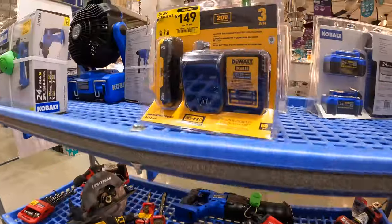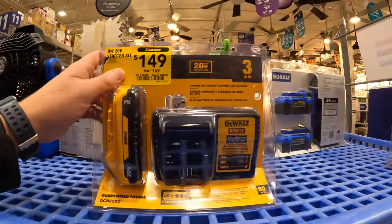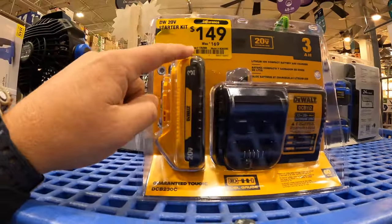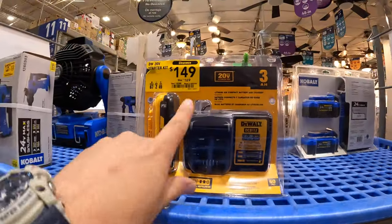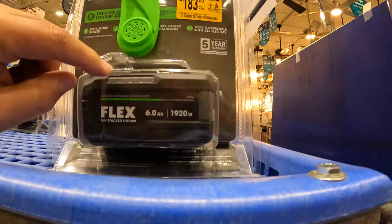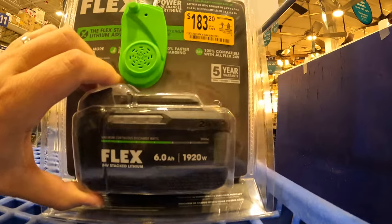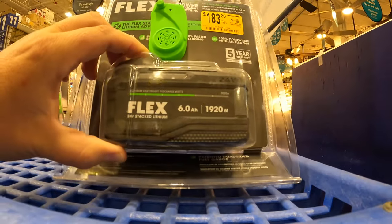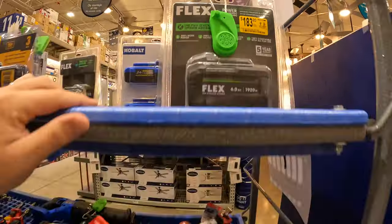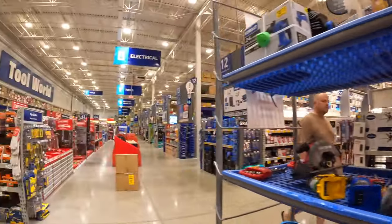We're not going to go through everything, but $149 for a 3Ah battery and charger with 21700 cells — was $169. $183 for the 6Ah lithium stack battery on sale. That's not bad at all.